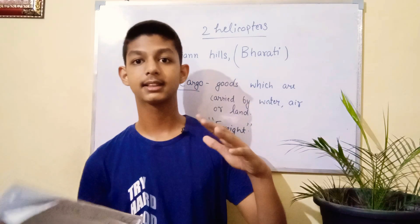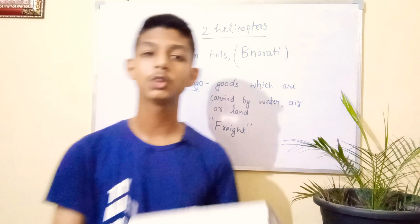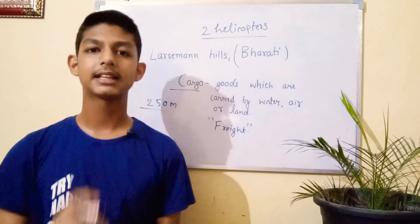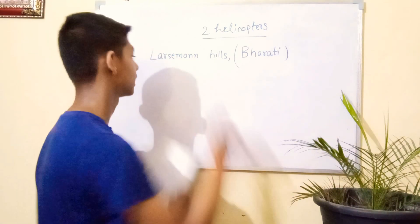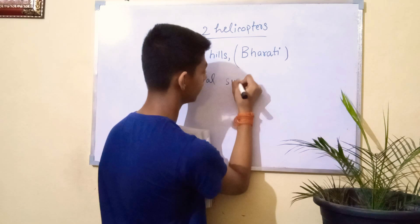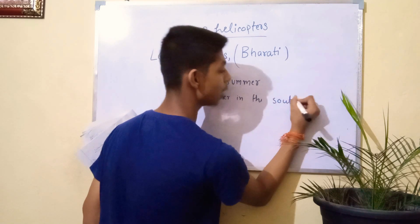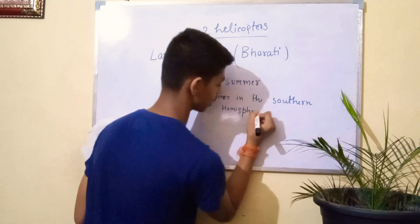We have a lot of construction projects, divided into Phase 1 and Phase 2. The construction work has been divided into phases, and we will discuss all the phases in this video. One important term: Austral summer — note the spelling. Austral summer means summer in the southern hemisphere. When summer comes in the southern hemisphere, we call it Austral summer. This phase 2 construction work was started in 2011.